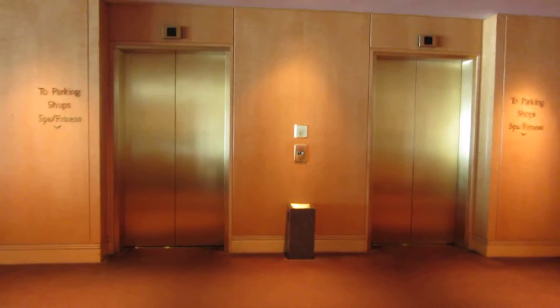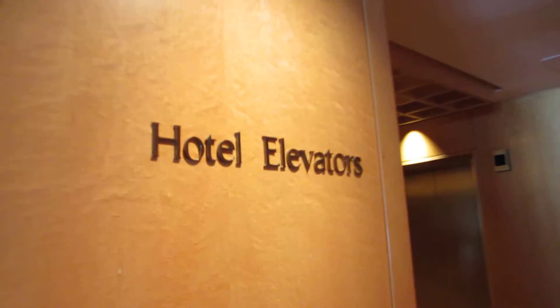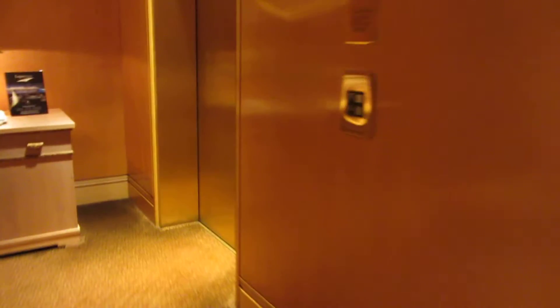Let's go ahead and take a ride. These are the parking elevators — I have a separate video for those. We're going to go ride the hotel elevators. They're Otis Elevonic 401, Series 1 fixtures.